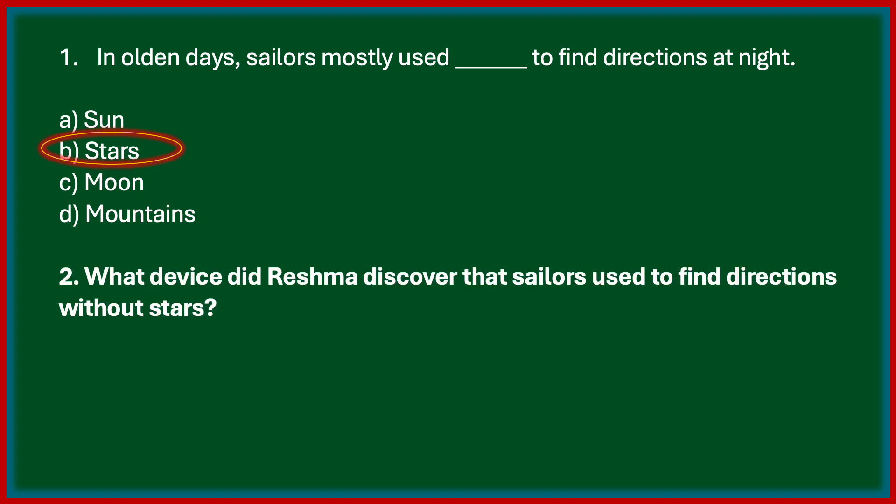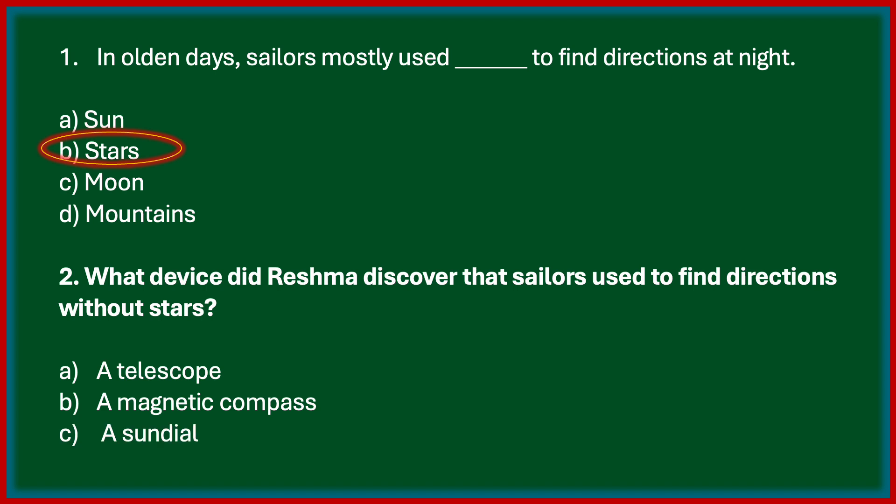Second one: what device did Reshma discover that sailors used to find directions without stars? Options are a telescope, a magnetic compass, a sundial, hourglass. The correct answer is a magnetic compass. She learned that travelers used a device known as a magnetic compass for finding directions.